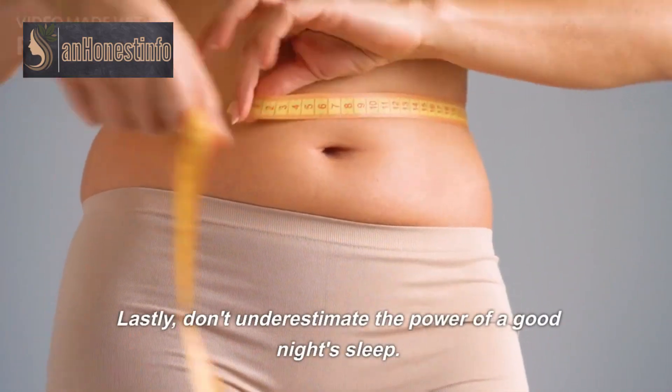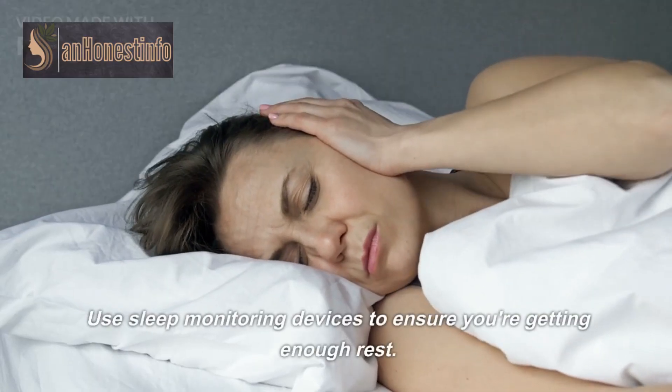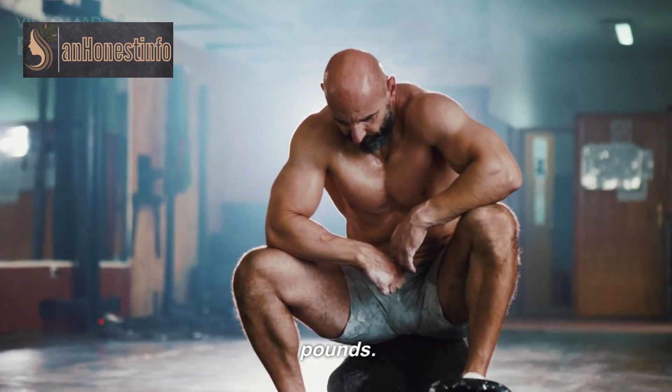Lastly, don't underestimate the power of a good night's sleep. Use sleep monitoring devices to ensure you're getting enough rest. A well-rested body is more likely to shed those extra pounds.